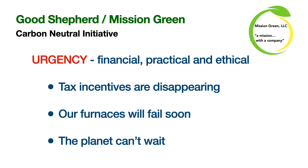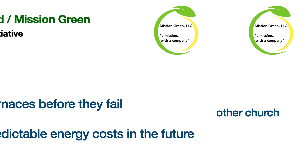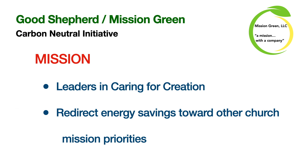In closing, I want to address three areas that are driving this project for Mission Green and hopefully for Good Shepherd as well. First, urgency: the financial urgency of tax incentives that are disappearing — one of the ways Mission Green is able to present this proposal as a business. The practical urgency of our furnaces failing soon. And the moral and ethical urgency — our planet just can't wait. We want to be proactive, replace furnaces before they fail, plan for predictable energy costs, and be leaders in caring for creation, redirecting energy savings towards other church mission priorities.